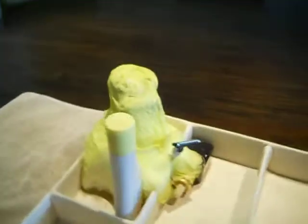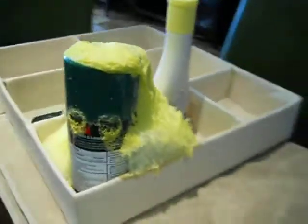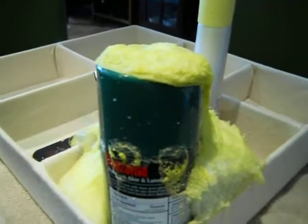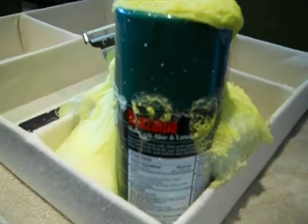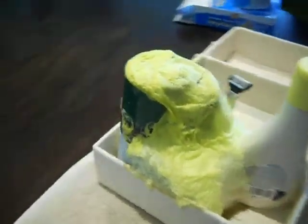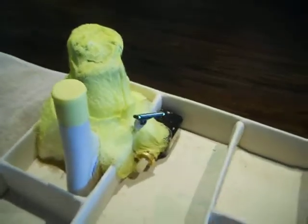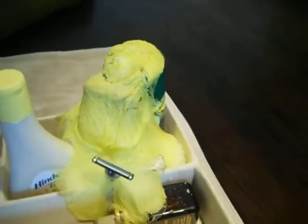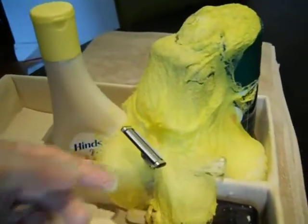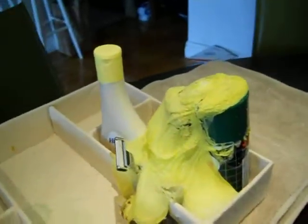This is a Noxzema shaving cream can that exploded overnight in my bathroom. This can is about three or four months old. I don't shave every day, which is why it's been sitting around for about three or four months, but not very long. It looks like it exploded at the nozzle end, and there's a razor that was sort of kicked away during the explosion.